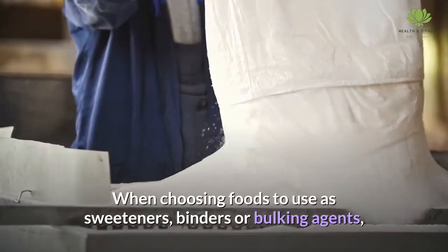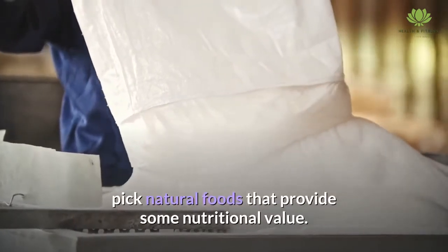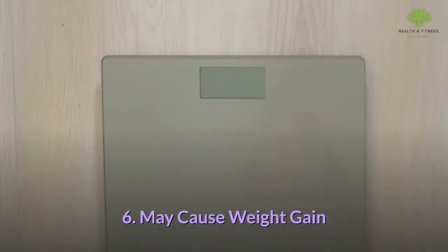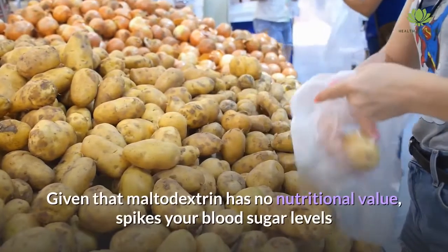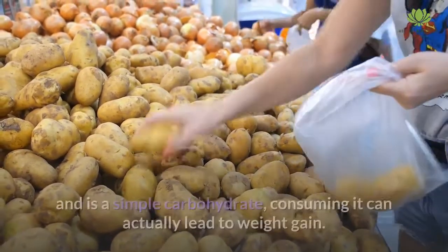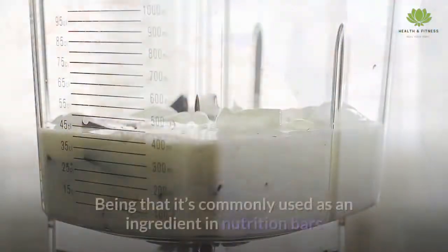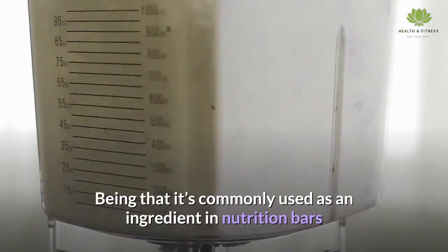Given that maltodextrin has no nutritional value, spikes your blood sugar levels, and is a simple carbohydrate, consuming it can actually lead to weight gain. Being that it's commonly used as an ingredient in nutrition bars and meal replacement shakes, you'd think the opposite — but maltodextrin acts as a sugar in the body and will not help you lose weight. This is why it's commonly used by athletes and bodybuilders to help them gain weight.